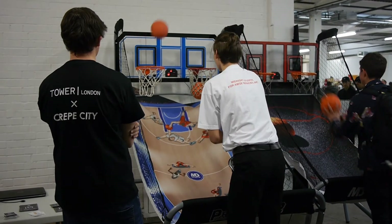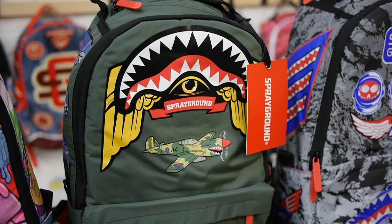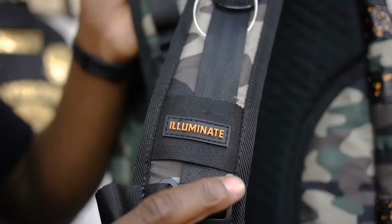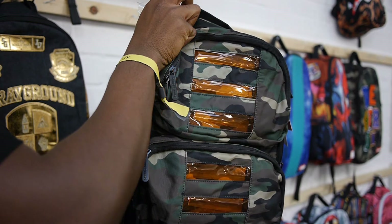I want to say a massive thank you once again to Tower London for inviting me along. They had some great kicks on show, and Sprayground had really dope backpacks available. My favourite were the Back to the Future Light Up LED backpacks — they have little LEDs at the front that switch on and off.